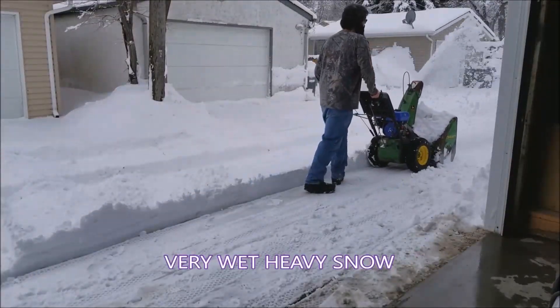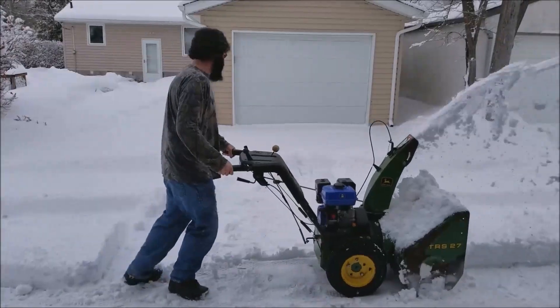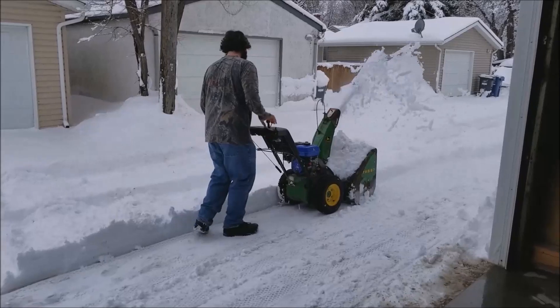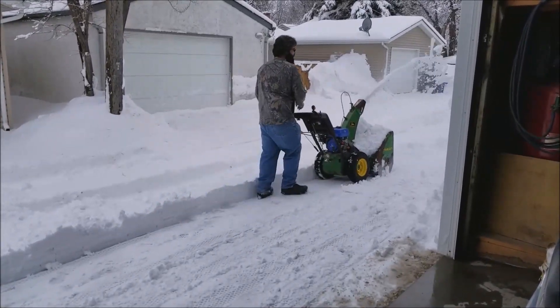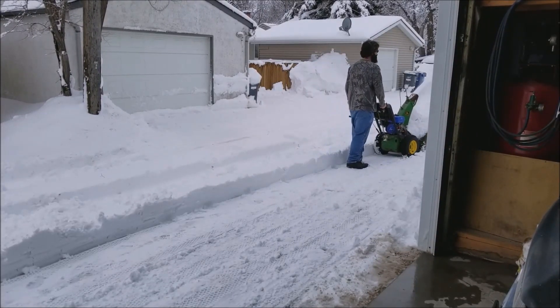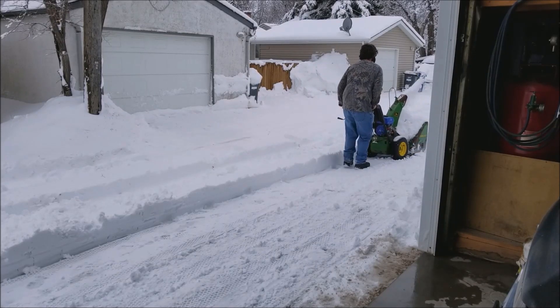There's no problem moving it all around. We're going to set up the camera a little bit better here. Like you say, that's a good foot of snow there, guys — that old machine is doing really well.